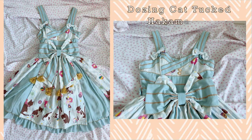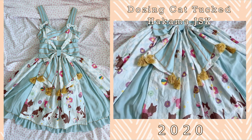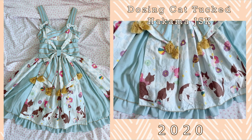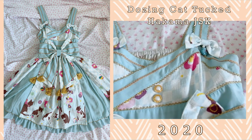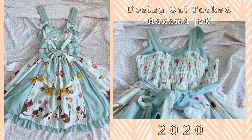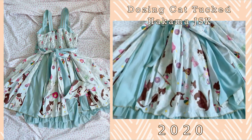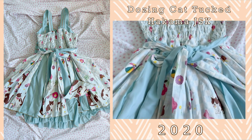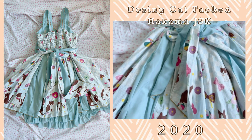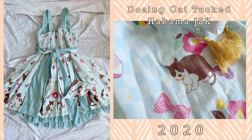The next kimono print that I have is the Dozing Cat series in the sax colorway. I got this one from a local lolita who was selling the series off because she had multiples. I really adore this series — it's got lovely cats and the sax blue colorway is one of the special limited edition colorways from 2020, I believe, and it was online limited and a certain store limited. It's super cute. A detail that I really love for this JSK specifically is the double waist ties — it really adds so much depth.